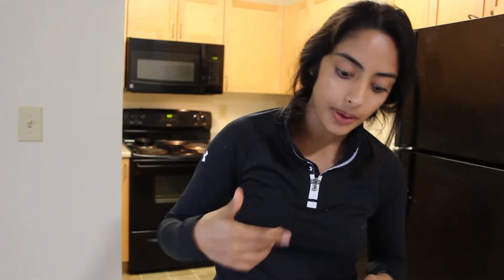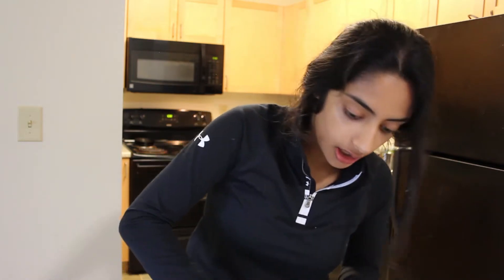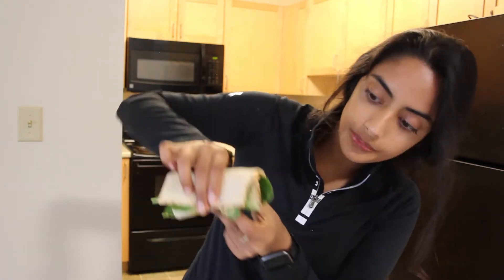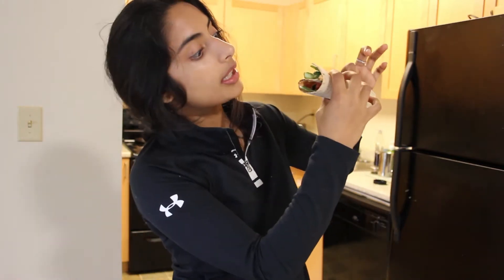Snack number one done. We have a hummus veggie wrap — cucumbers, tomatoes, spinach — and it's falling apart on me. Super yummy. You can add some chicken breast or shredded chicken, or maybe if you like tuna, like canned tuna, to get some protein. Really yummy.